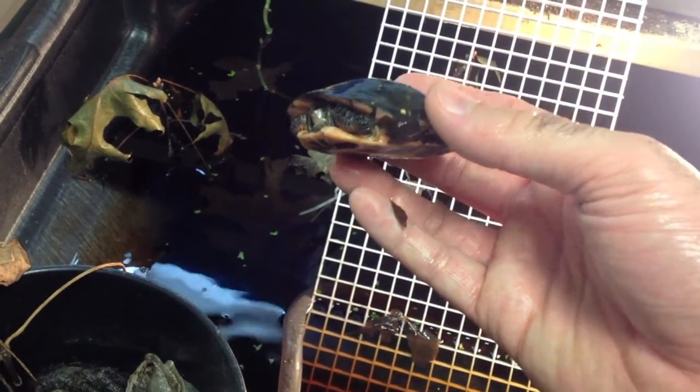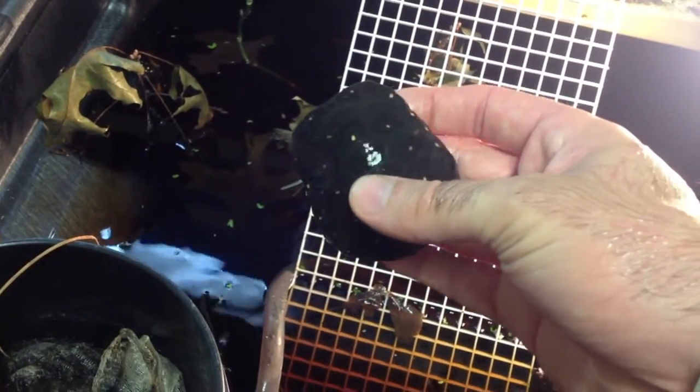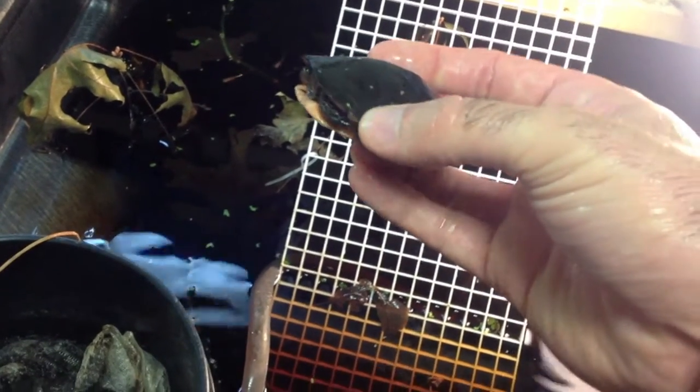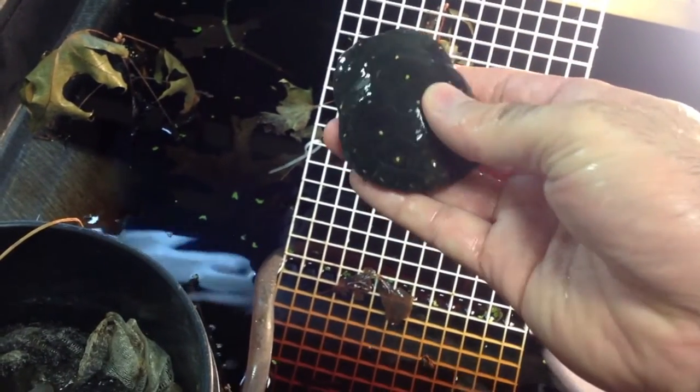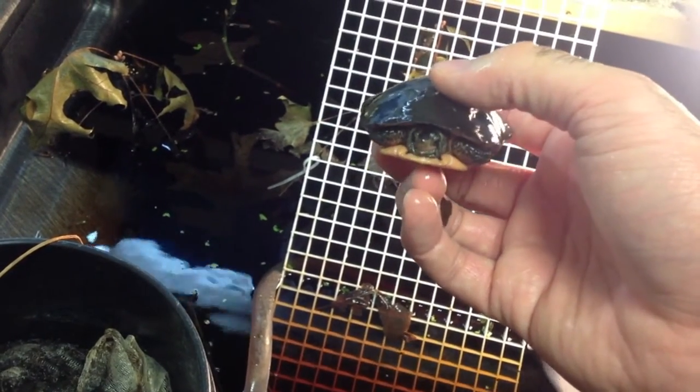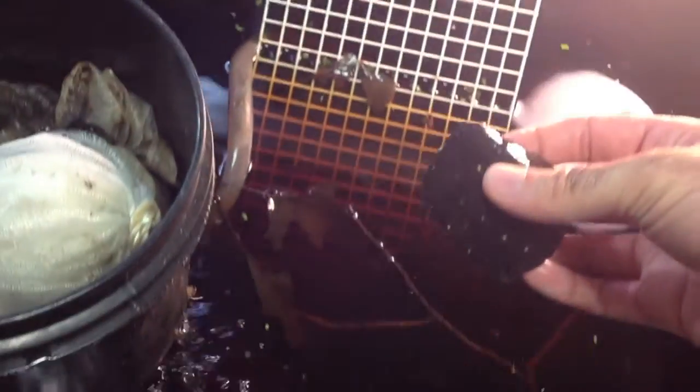With these spotteds — both the adults and the juveniles — it's nice to get them eating pellets so you can give them more of a balanced diet, making sure they're getting vitamins and things that they need. But they also really benefit from live prey and invertebrates and things of that nature. They love earthworms. They also will eat any of the guppies in here that die — there are probably tons of guppies if you can see any of them on the surface of the water.